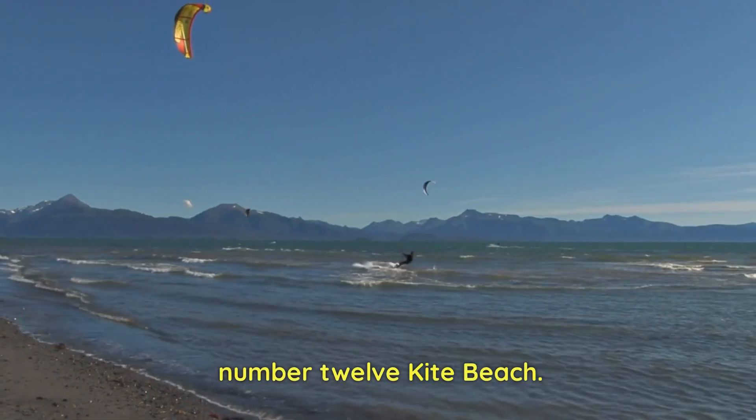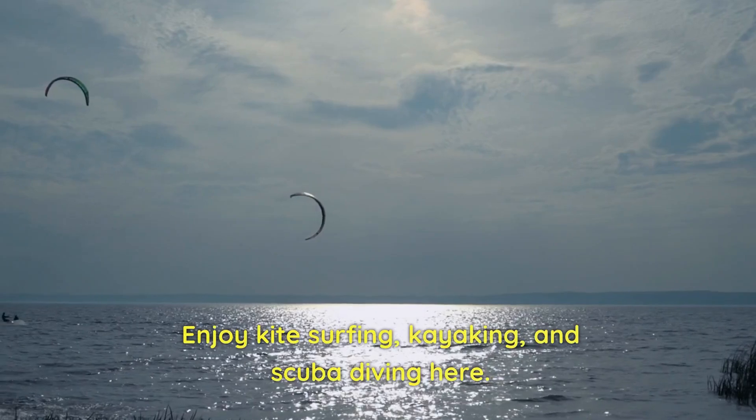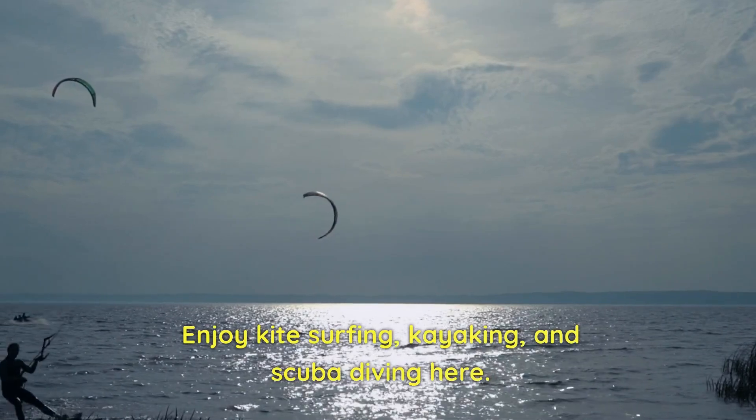Number 12: Kite Beach. The most recommended place to go with friends in Dubai. Enjoy kite surfing, kayaking, and scuba diving here.